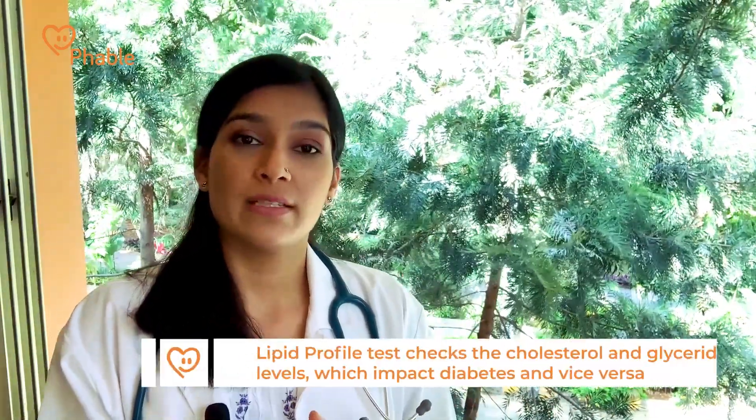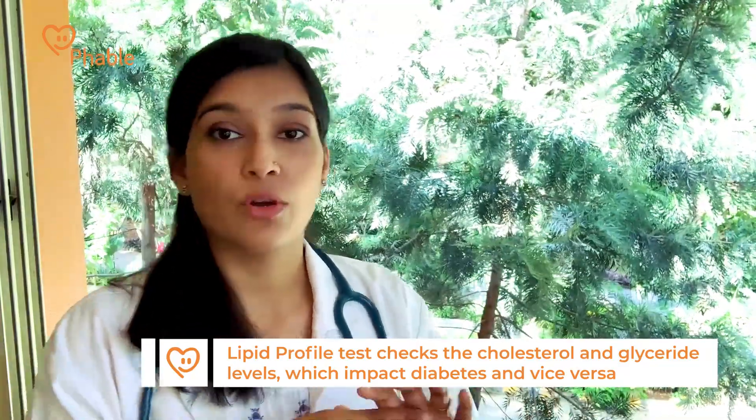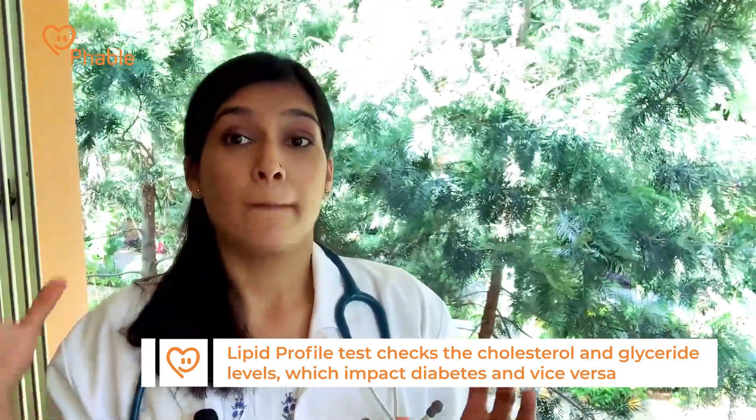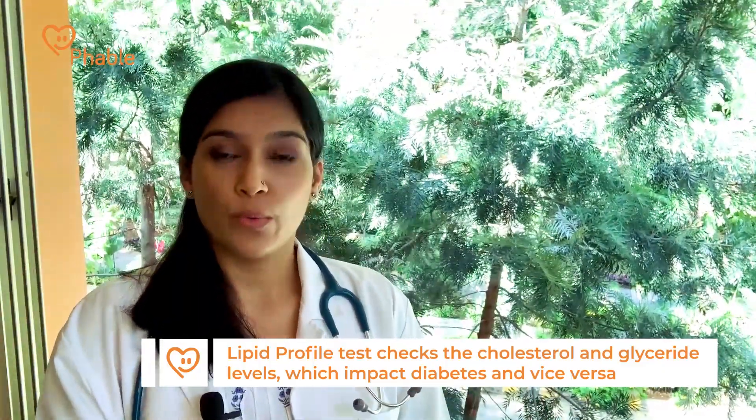Number two would be a lipid profile, which would assess your total cholesterol and triglycerides. This is simply because we know that higher levels of cholesterol are going to be more damaging in the presence of diabetes, and that in turn is also going to be worsening the diabetes, so we would want to periodically check and assess that as well.